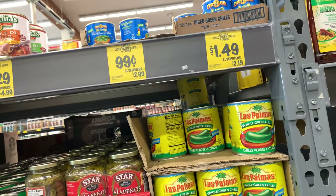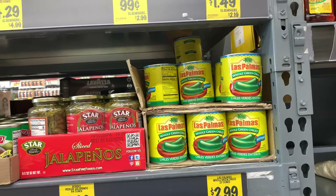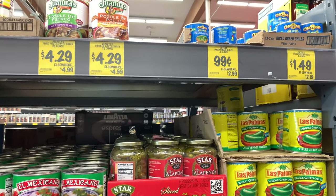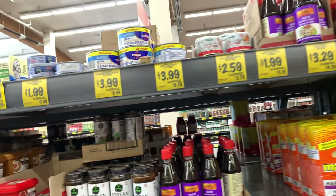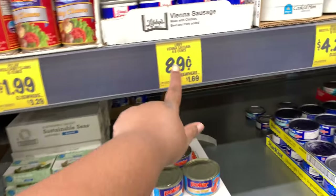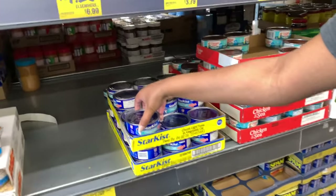I'm down here on the canned goods aisle. Let me put my AirPods in because the machines are loud. We have nice green chilies and refried beans for 99 cents. The prices in here are not terribly bad — they're about average. I think the last I saw these were about 79 cents at the first grocery store I went to. And we have tuna for 99 cents — that's always a good deal. If I were not moving, I would grab a whole case of that tuna right there.